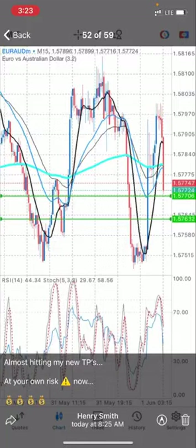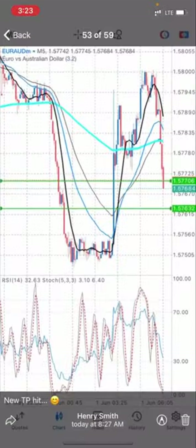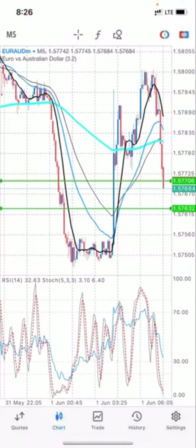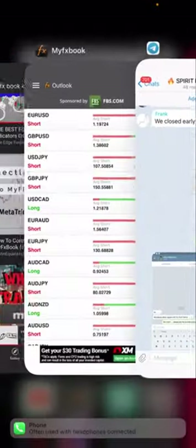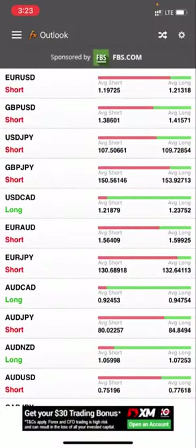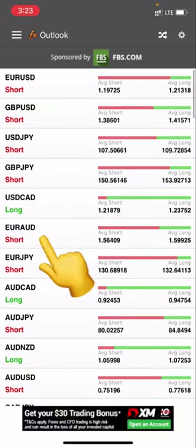Both new TPs actually hit — TP1 hit. So what I'm saying in essence is EUR/AUD actually sold in line with MyFxBook, as you can see here. So guys, you can also make use of this in your trading experience.